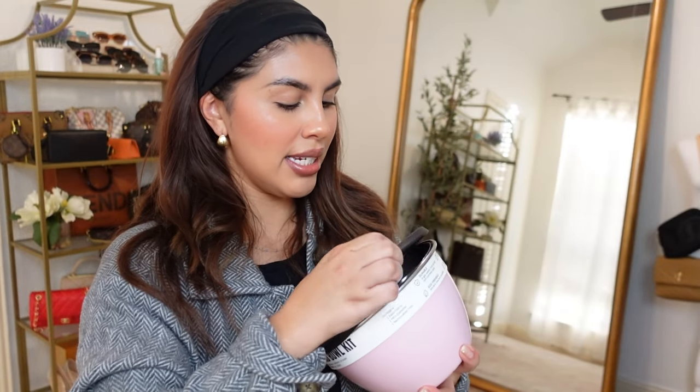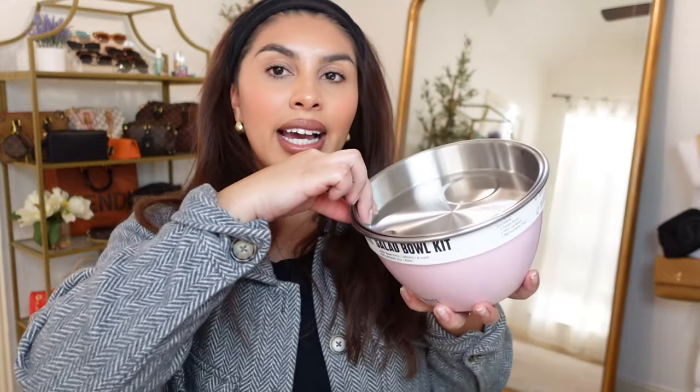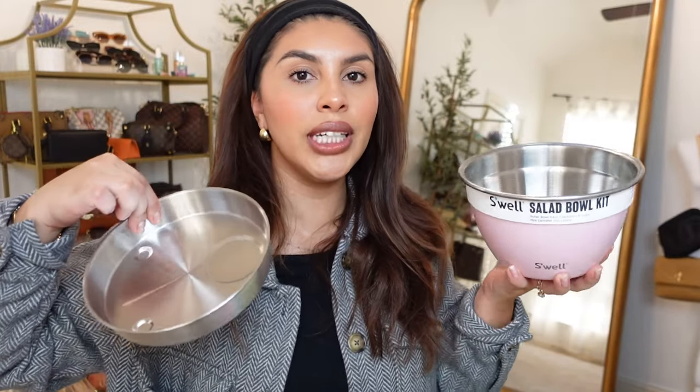The top is plastic and it comes with a little container for your salad dressing and a separator tray, which is really nice because if you prep your salads you can keep your toppings off of the greens so that way your greens don't get all soggy.